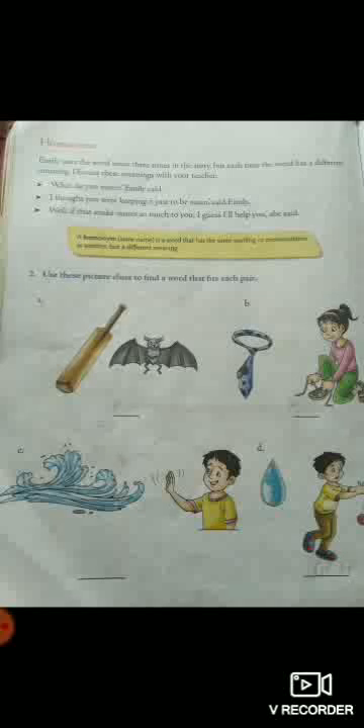Second sentence: I thought you were keeping it just to be mean, said Emily. Emily thought her sister was keeping the snake just for the sake of keeping, not giving much importance. She thought her sister might have considered it as a silly thing.